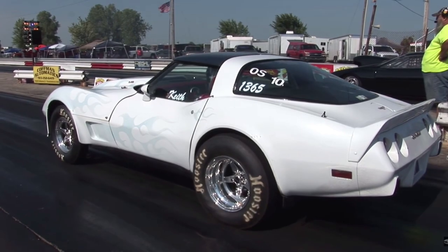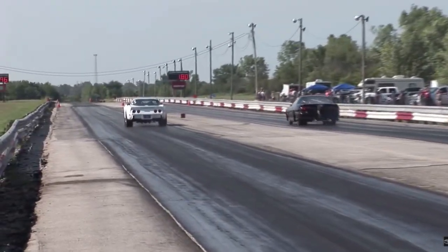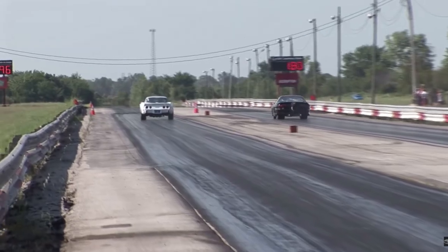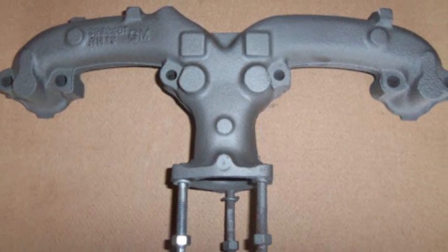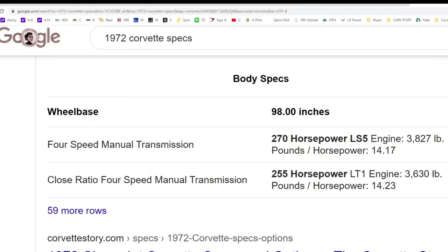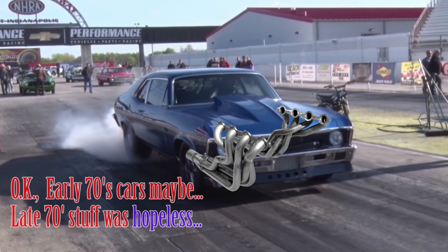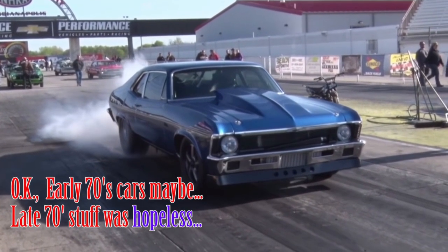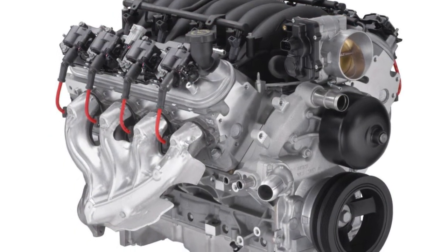Headers gained immense popularity with hot rodders back in the 60s through the 70s. Back then, most manufacturers' cast iron manifolds were poorly designed, with the majority of attention given to keeping production costs low and making sure the manifolds fit within the available space under the hood, resulting in some pretty anemic horsepower numbers. It's no wonder throwing a set of headers on anything 70s resulted in big power gains. Lucky for us, by the mid 90s, GM blessed the Corvette with some extremely free-flowing exhaust manifolds.